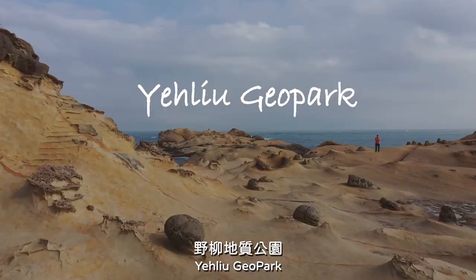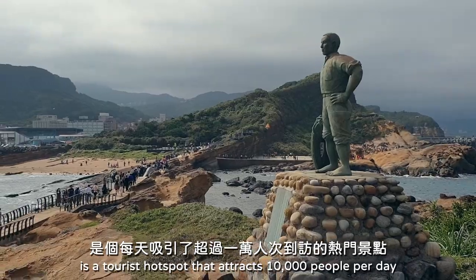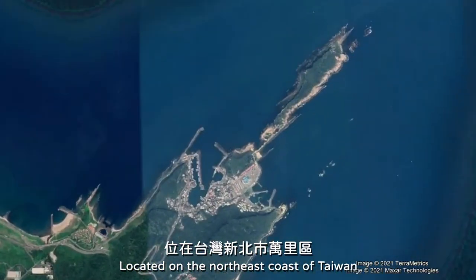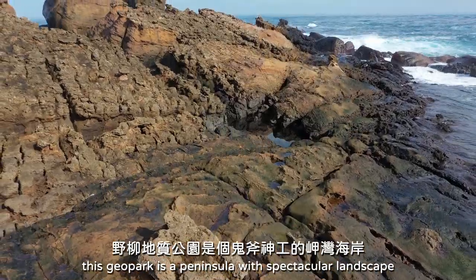Yehliu Geo Park, the winner of Top 10 Landscapes in Taiwan, is a tourist hotspot that attracts 10,000 people per day. Located on the northeast coast of Taiwan, this Geo Park is a peninsula with a spectacular landscape.